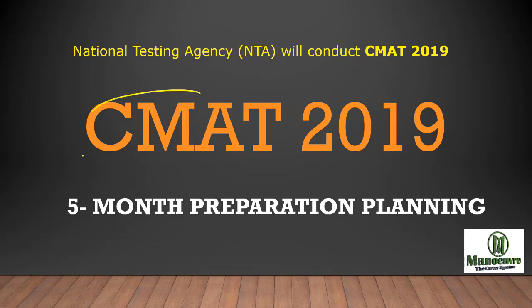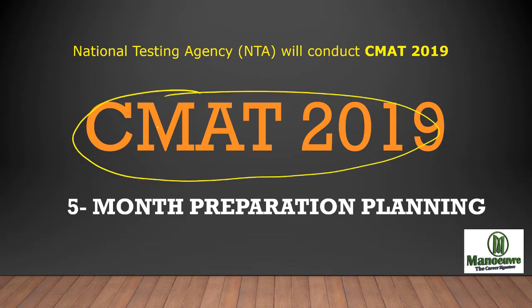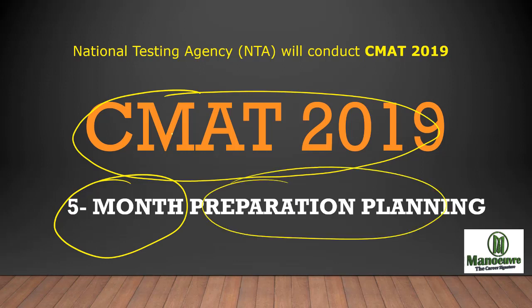Hi guys, welcome to Manoeuvre. In this video I will talk about the CMAT 2019. Just 5 months are left for this exam, so what should be your planning for CMAT 2019? This year NTA, which is the National Testing Agency, will be conducting the CMAT 2019.